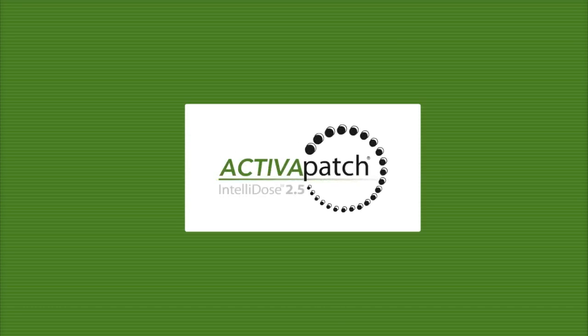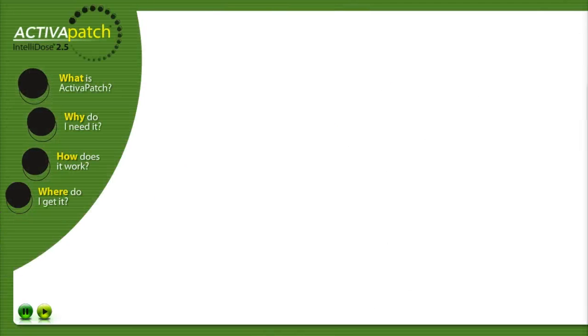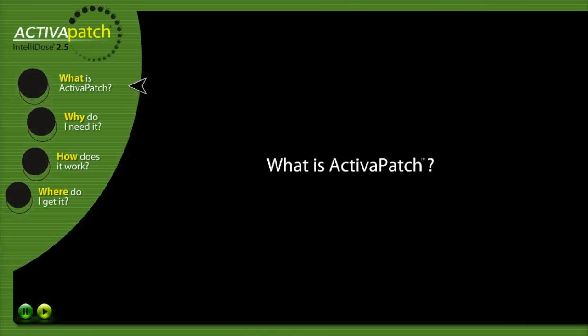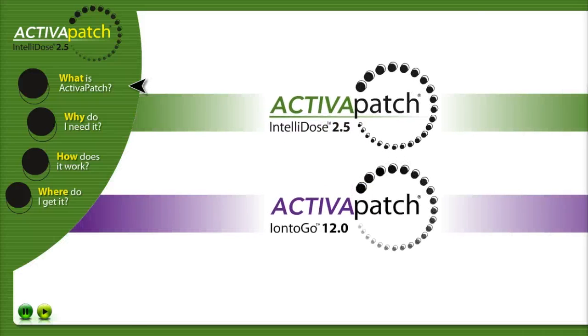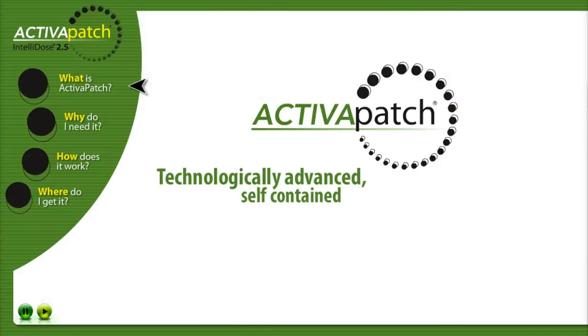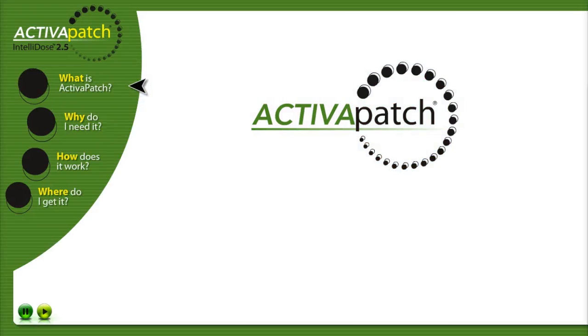Welcome to Activa Patch Intelligent Delivery. What is Activa Patch? The Activa Patch family of products represents a technologically advanced self-contained drug delivery system for iontophoresis treatments. Activa Patch products are simple to use and solve many of the issues associated with the most commonly utilized iontophoresis products.